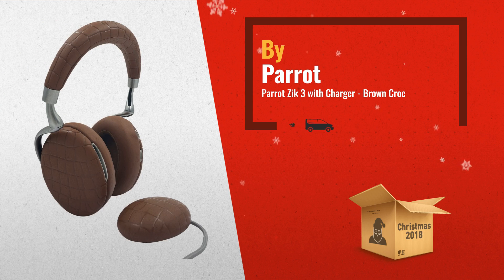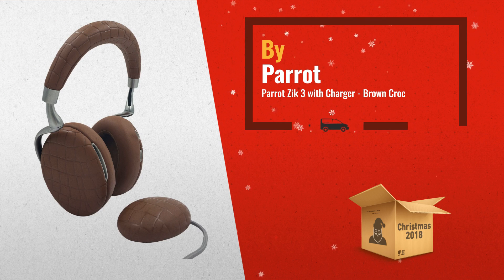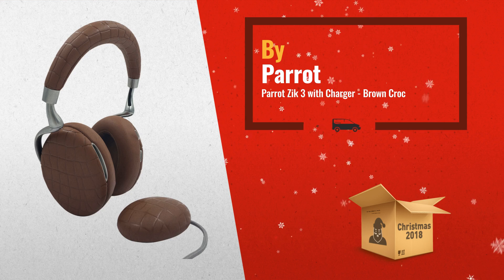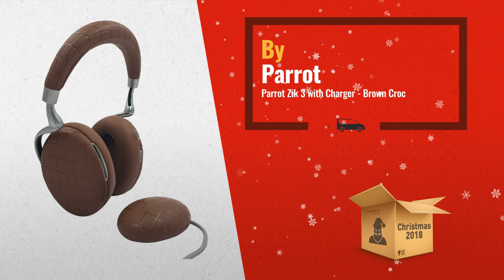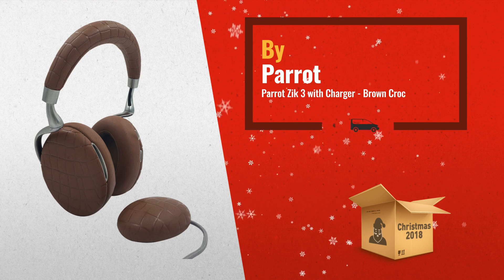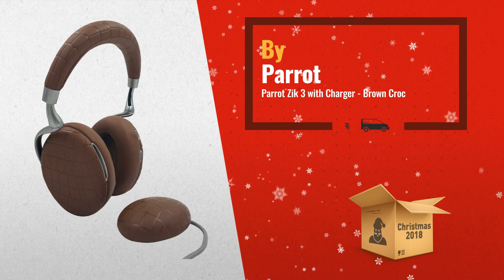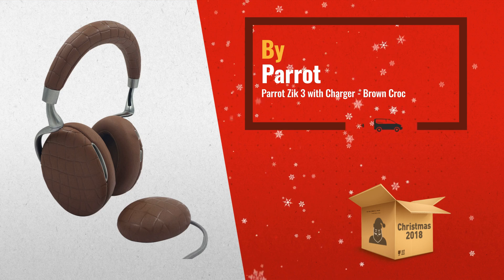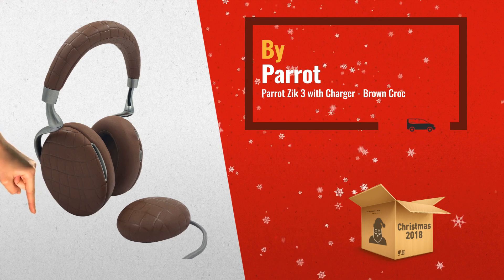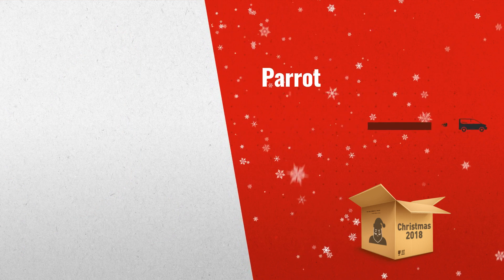Number 3: meet the Zik3, the latest evolution of noise-cancelling wireless headphones. Stream music effortlessly with Bluetooth 3.0. Listen for up to 18 hours in flight mode while connected to your mobile device. Tap the smart touch panel to easily control music and calls. Eliminate background noise thanks to improved automatic adaptive noise cancelling technology.